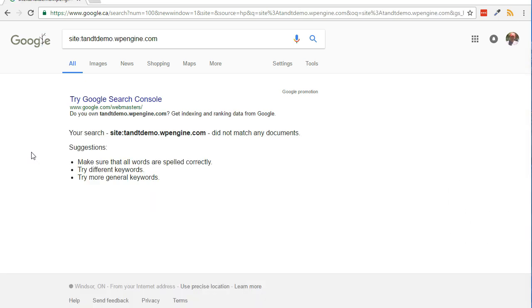Moving along, to get Google to crawl and index your site: first, verify your site in Google Search Console; next, submit your sitemap to Google; then request for Google to crawl and index your site.